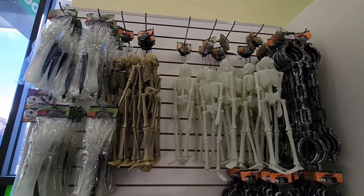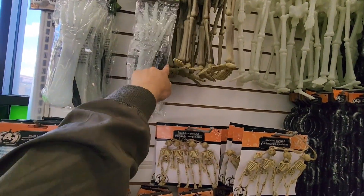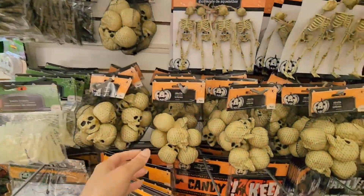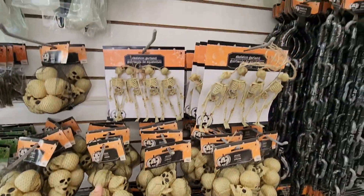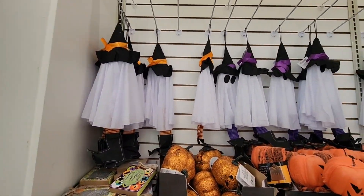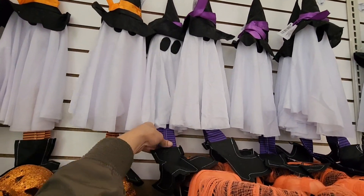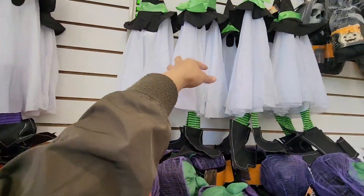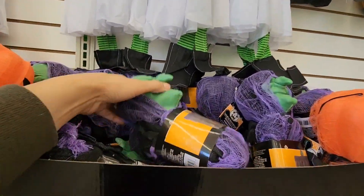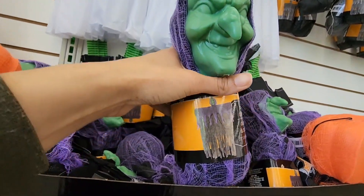Up here we have a lot of glow-in-the-dark skeletons, chains, and hands — all from last year. This stake one is really good; I got it last year and you can make it look like zombies coming out of the ground. These ghost with a witch hat and little feet were out last year too — they come in three colors: green, orange, and purple. We've never seen the witch version, so I'm going to get a nice close-up.